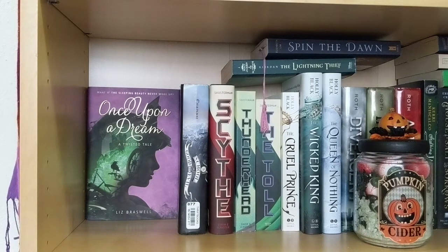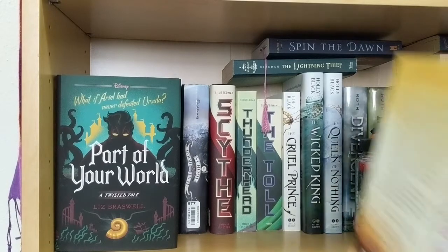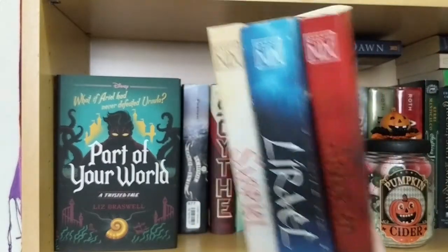All the rest are by Liz Braswell — they're the Twisted Tales. I'm hoping to get the rest of them. I think there are like three more I don't own: Conceal Don't Feel, Unbirthday, and Reflection. I'll most likely get them for Christmas, and then above them I have the Abhorsen Trilogy by Garth Nix.